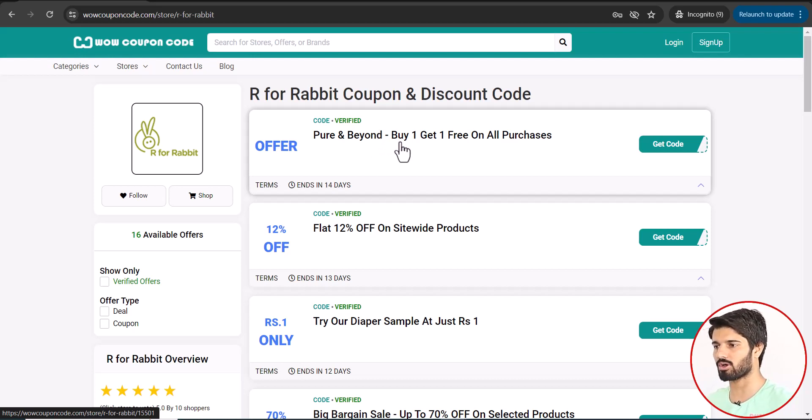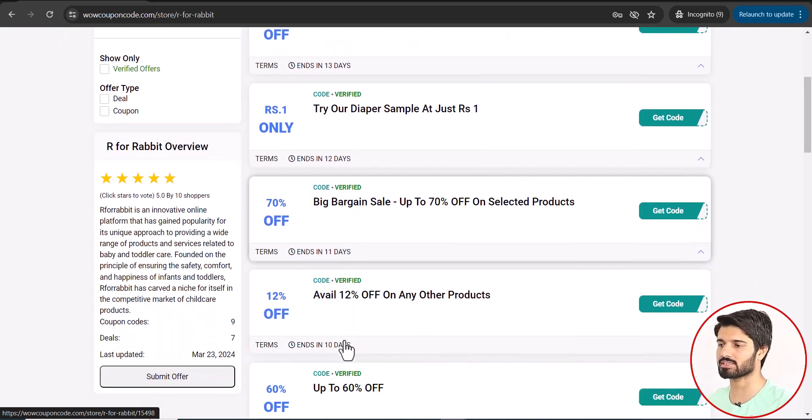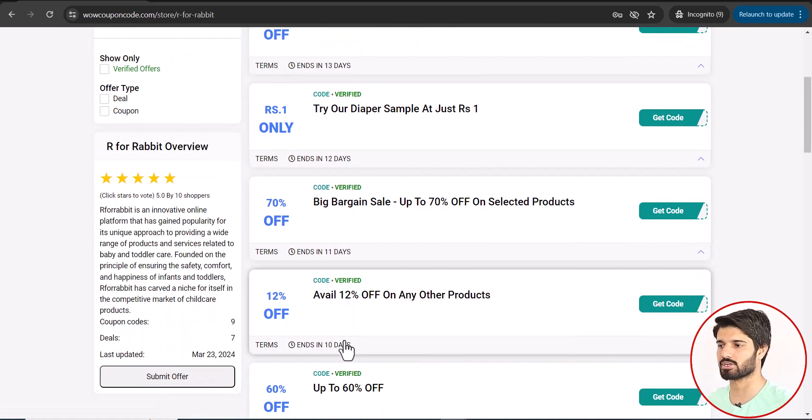Buy one get one free on all purchases, flat 12% off on selected products, try our diaper sample at just rupees one, and much more. Scroll and find the suitable offer for your need.